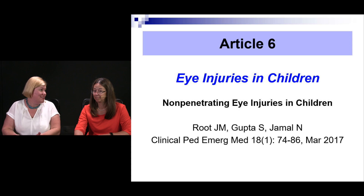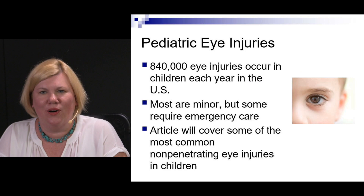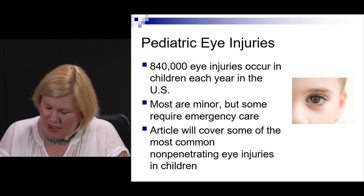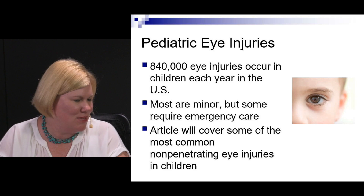Article 6 is about eye injuries in kids — specifically non-penetrating eye injuries in kids, by Root, Gupta, and Jamal, published in Clinical Pediatric Emergency Medicine. Lots of kids get hurt in the eye; it's very common, almost 840,000 cases. Most of them are minor, some show up in the ER. We're going to talk about the most common non-penetrating eye injuries in kids, with some interesting caveats about kids that differ from adults.